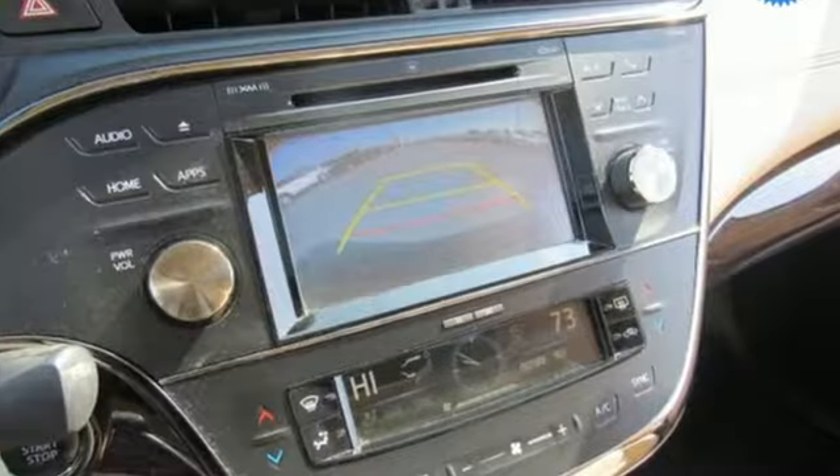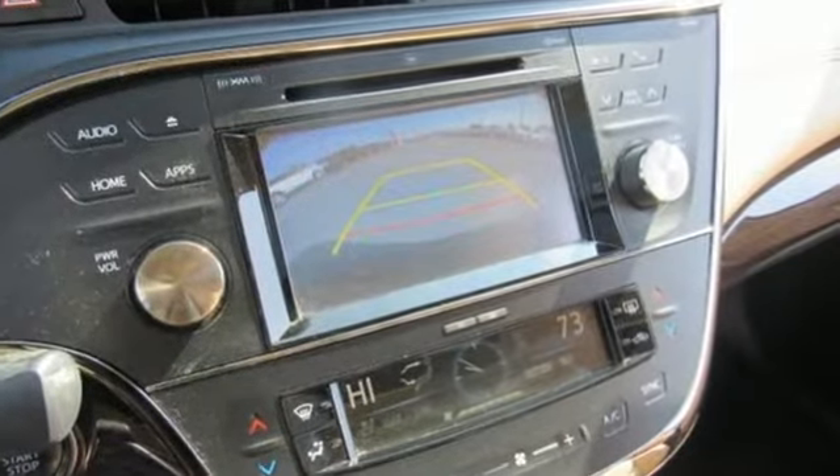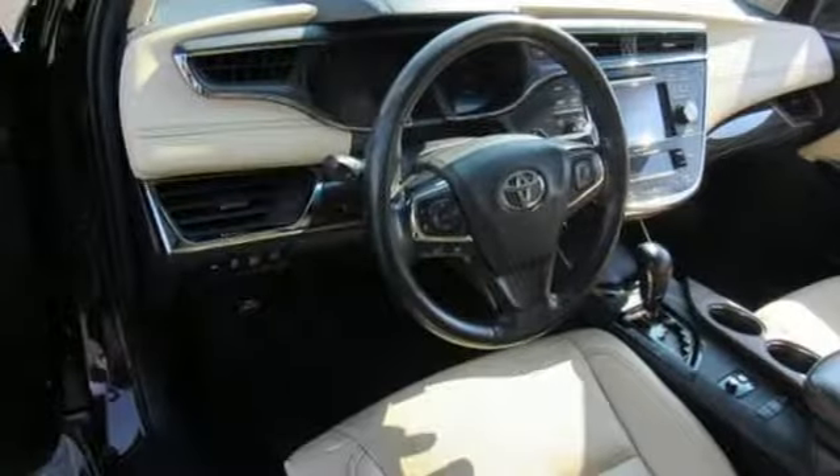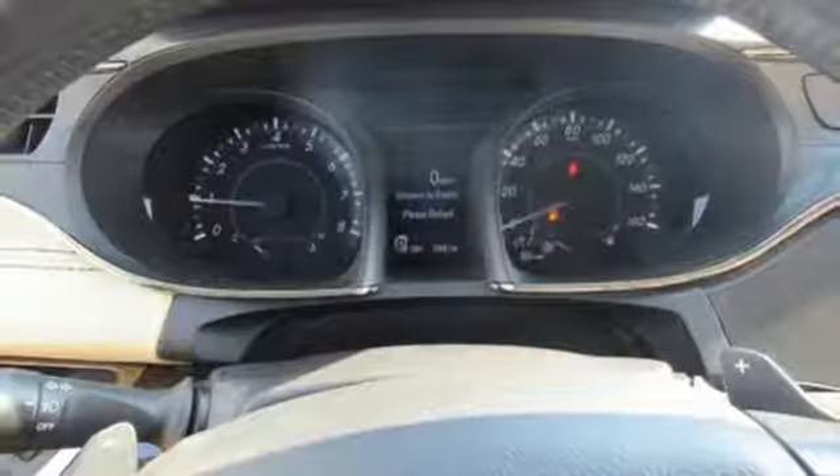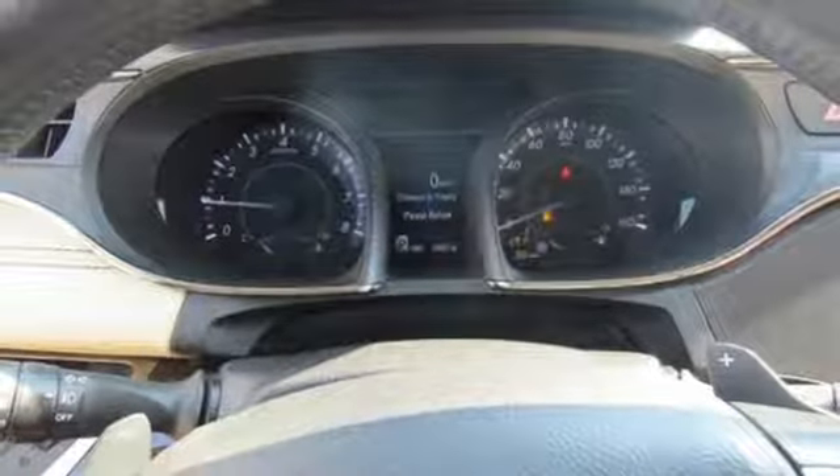Integrated navigation system with voice activation. Power heated mirrors. Dual zone climate control. Auto dimming rear view mirror. Smart key. Driver memory seats.